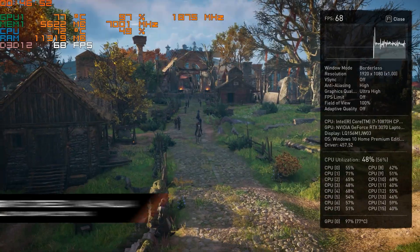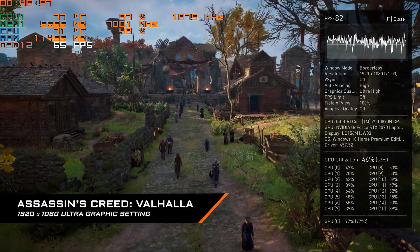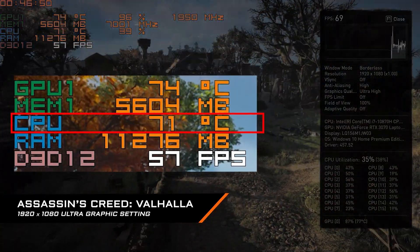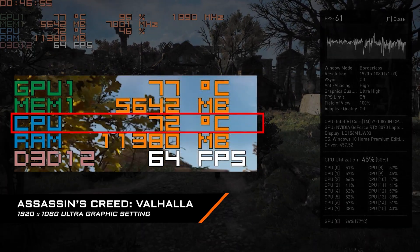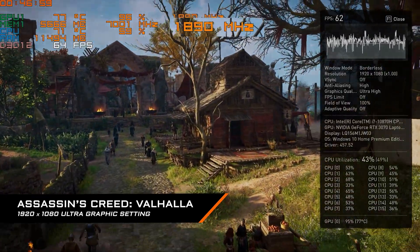The first game we test is Assassin's Creed Valhalla. We apply Full HD and Ultra graphics settings. Under benchmark mode, you can see the CPU temperature ranges from 70 to 76°C, which is acceptable.